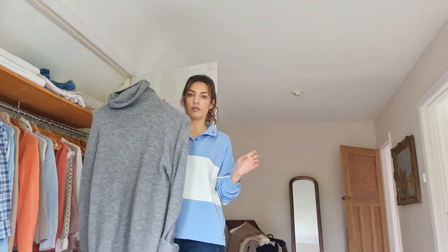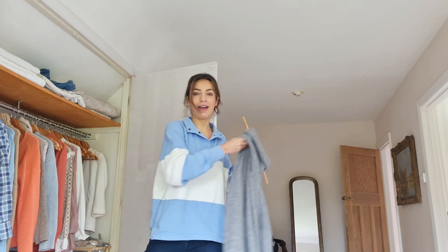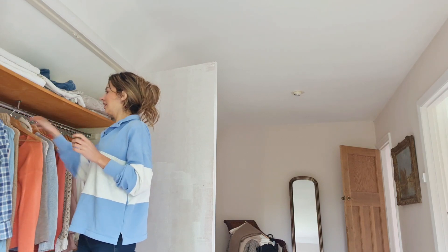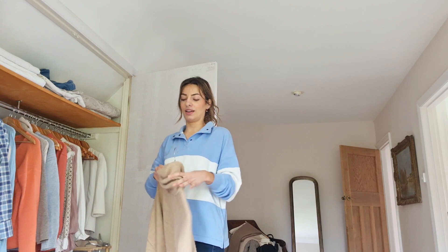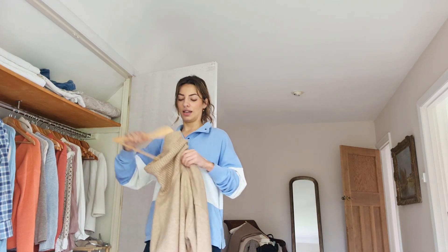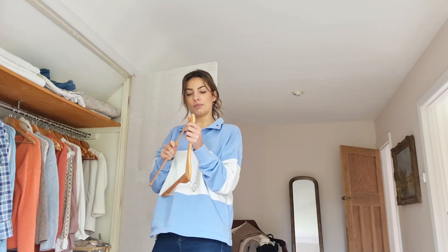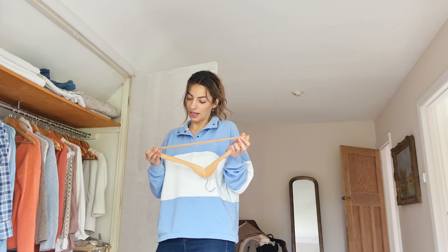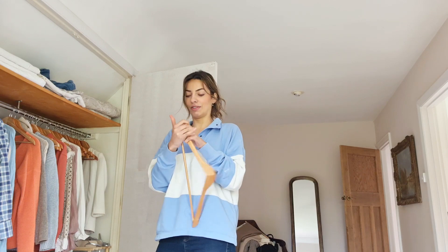My chunky Zara roll necks I'm going to put away. They come out every year and every year they get a little bit bobbly. The same one in beige - I always think this is going to be the year I need to get rid of them, but they're the cosiest things. Because they don't have any wool in them it makes them less good quality, but it does mean they don't itch me, so I just can't get rid of them.